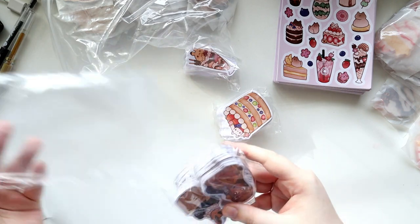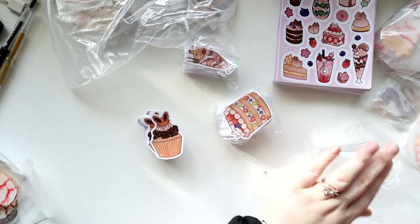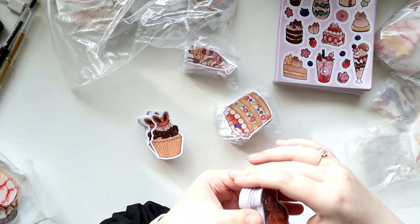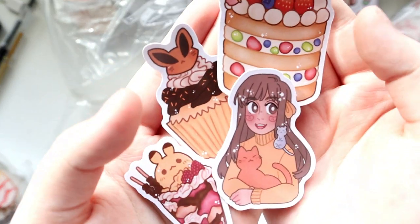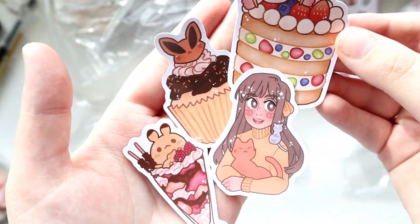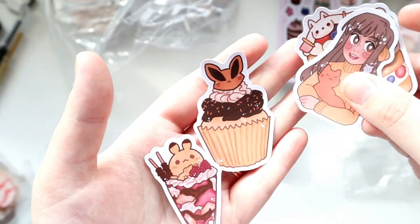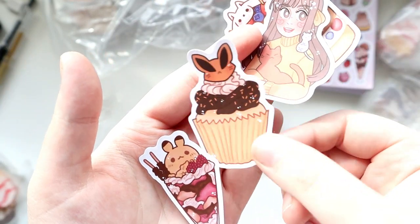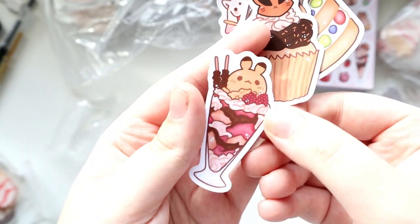The freebie stickers I ordered also turned out fantastic — they're so pretty and I really like their size. I ordered 50 of each design, so I have 200 freebie stickers in total. They should last me a long time — I'll probably give out one or two per order depending on how much someone purchases. I'm very excited to have these little freebie stickers to include with orders.